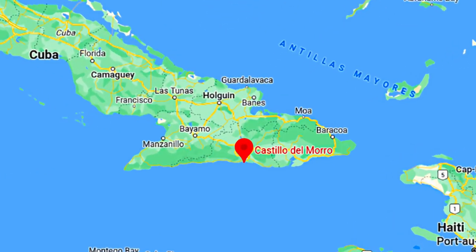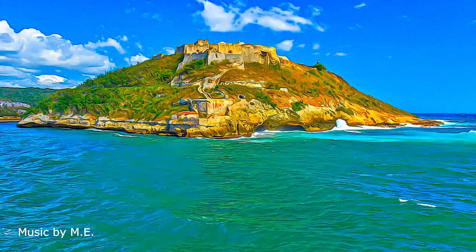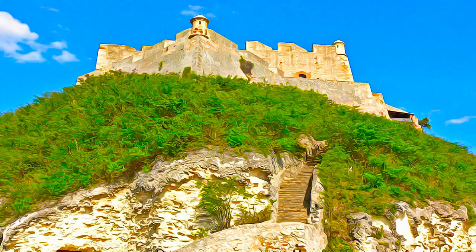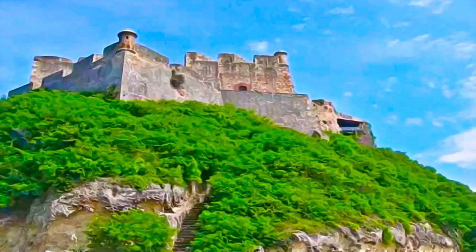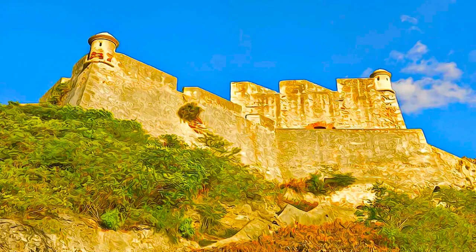San Pedro de Laraca Castle is a multi-level stone fortress built into a rocky promontory called El Moro at the southeastern end of the island of Cuba. It has guarded the entrance to Santiago de Cuba Bay since 1638.